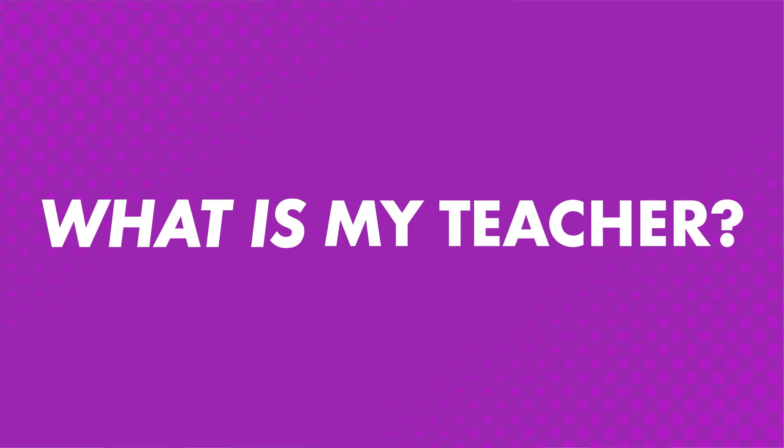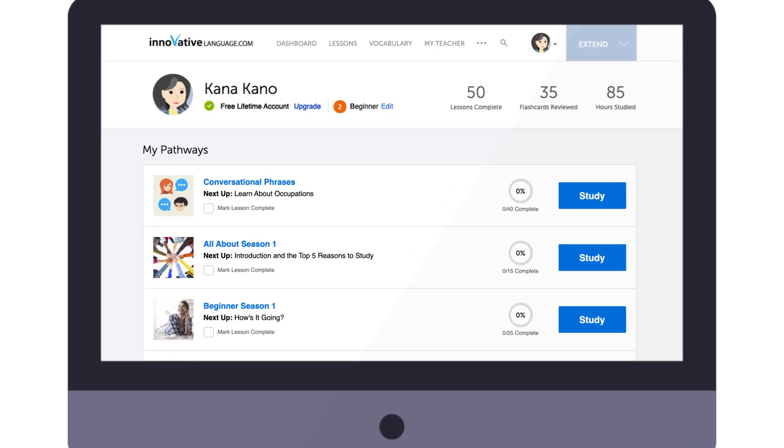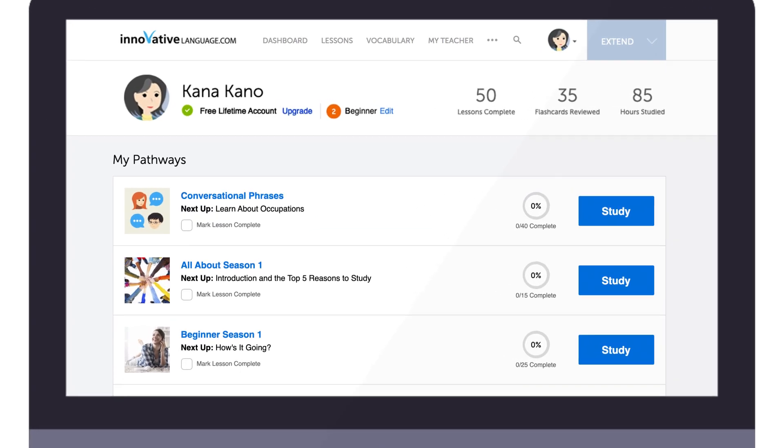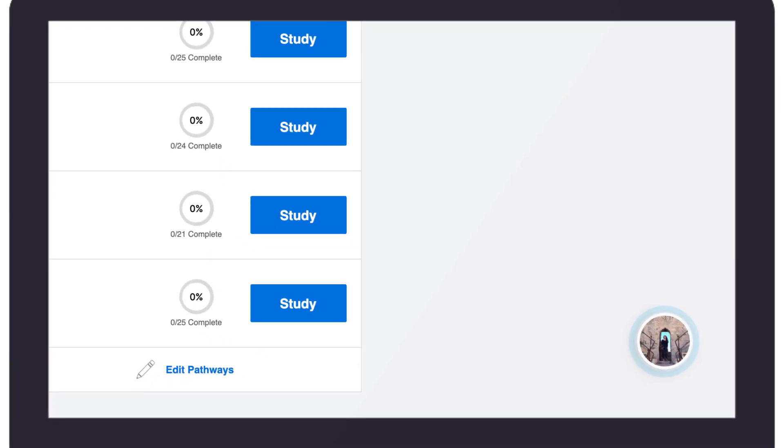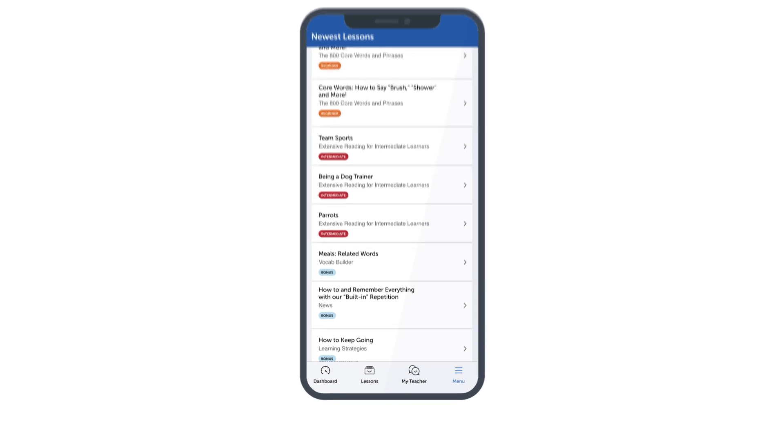What is My Teacher? My Teacher is a messenger tool that gives you access to your very own on-site teacher. You'll find it in the bottom right corner of your screen. And if you're on the app, just tap on the My Teacher icon at the bottom.